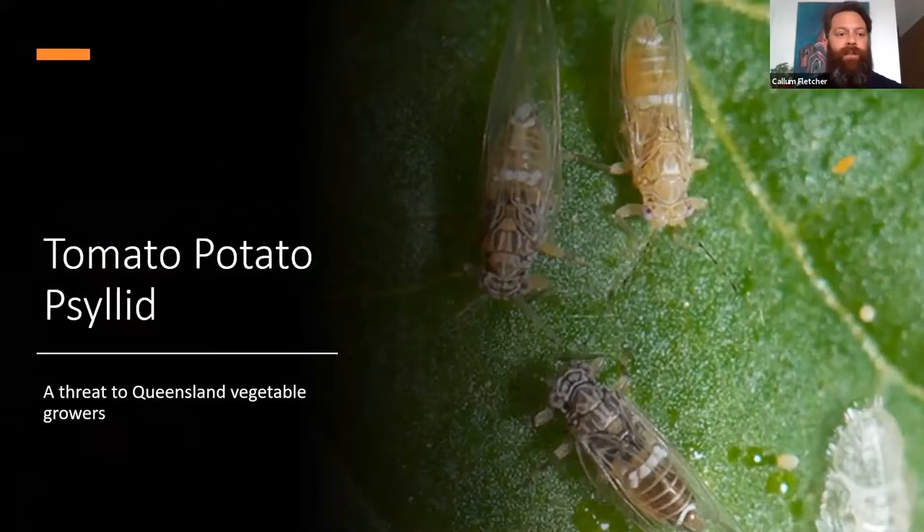Today I'm going to talk about tomato-potato psyllid, another threat that we really don't want to have spread to Queensland. It is a pest that is currently in Australia, having been discovered in Perth in February 2016. Happily, it's still currently confined to Western Australia, but the chances are that it may get over here at a reasonably soon date.